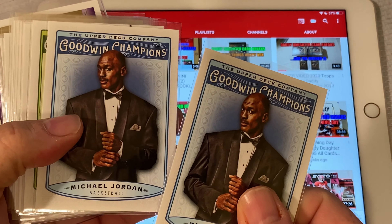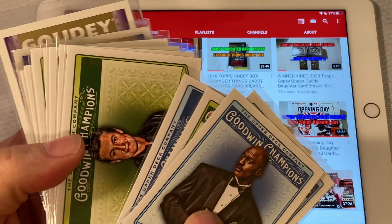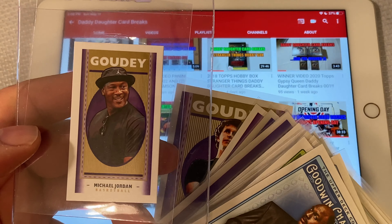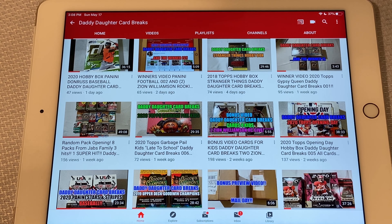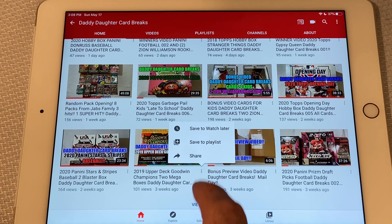Hello everyone, welcome to another video from Daddy Daughter Card Breaks. My name is Clay, my name is Sydney, and today it is time for our giveaway for the 2019 Upper Deck Goodwin Champions. We did a couple of mega boxes of that, and here are some of the highlights from that — a couple of Michael Jordan cards and a few of the other things that came with it.